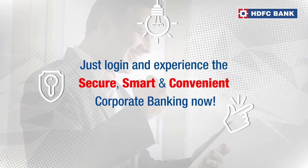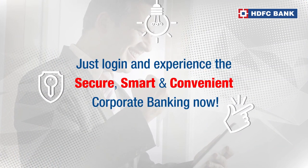So go ahead, just log in and experience the secure, smart and convenient Corporate Banking now.